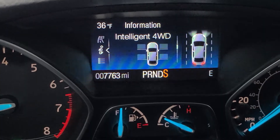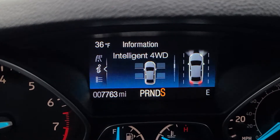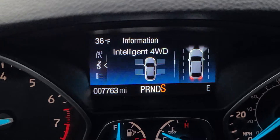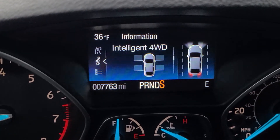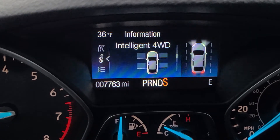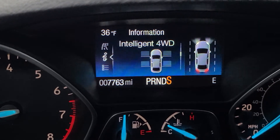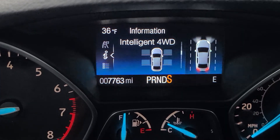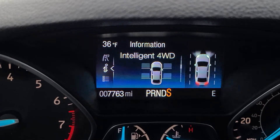You lose a little fuel economy because you get all four tires at every start. But other systems, you have to have slippage before you engage those rear tires, and by then you're already slipping. This way, all four tires are engaged immediately and then it'll determine if it can take two of those tires out of the equation. It's a better system safety-wise than other systems that only engage the rear tires during slip.